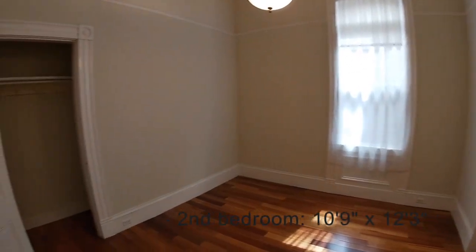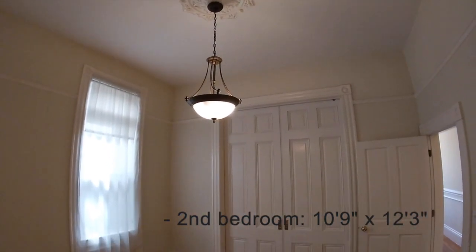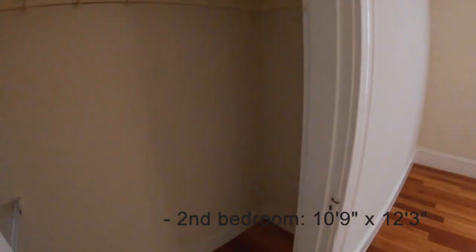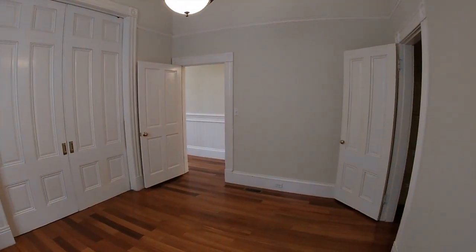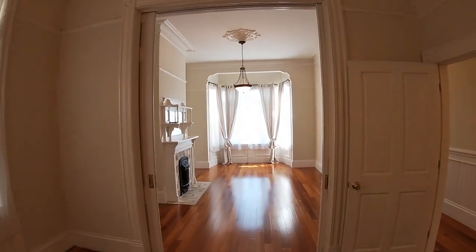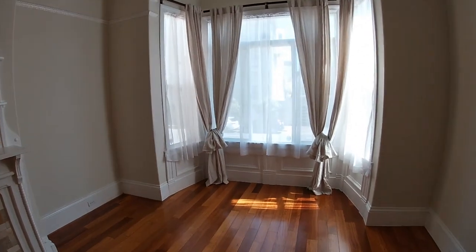This is a double parlor that could be used as a second bedroom. In just a moment I'm going to open up those doors — look at those tall ceilings and gorgeous light fixtures. And here's what it looks like with the doors open, if you're inclined to enjoy that great room feel.